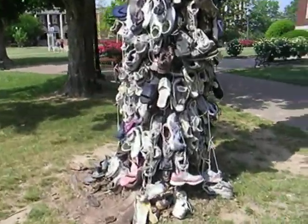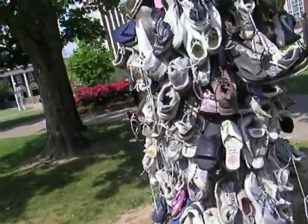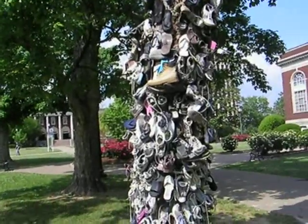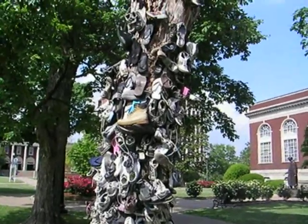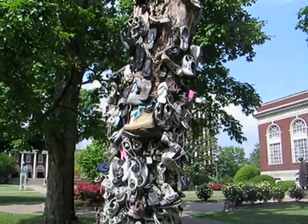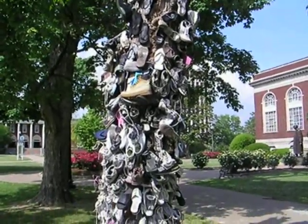Very cool — rock on! These boots are made for walking, and that's just what they'll do; one of these days these boots are gonna walk all over you. The shoe tree at Murray State University — get out there and explore the world. What kind of geographical things could you put on your campus?